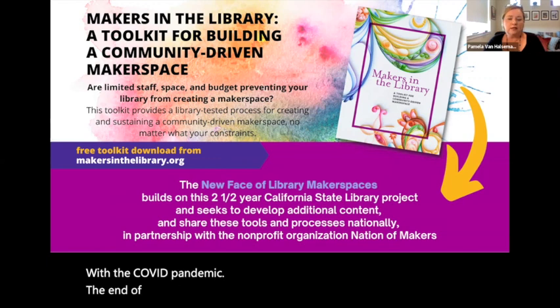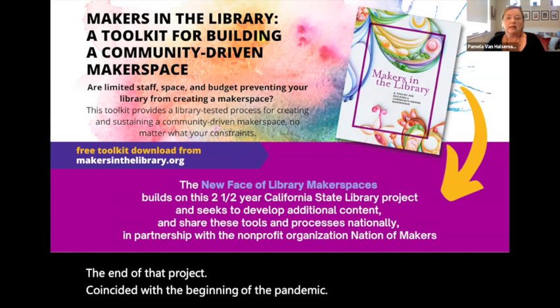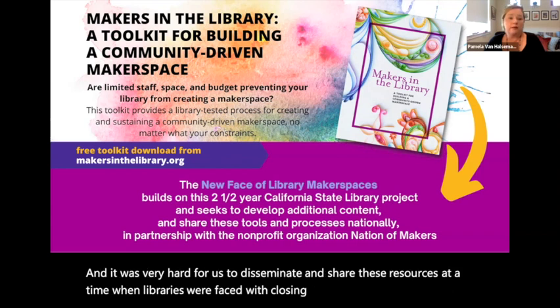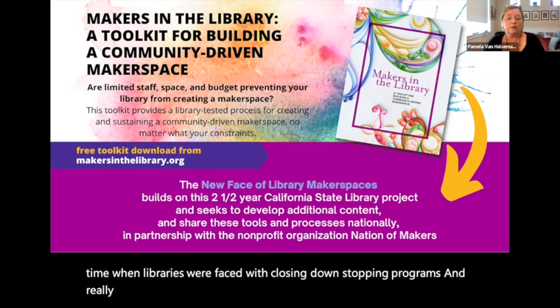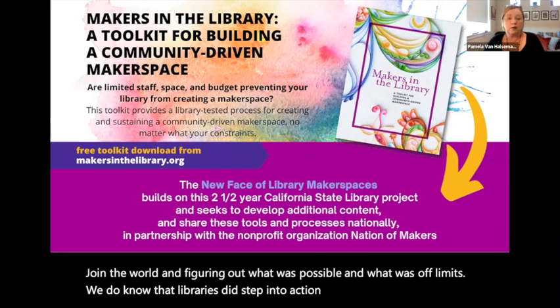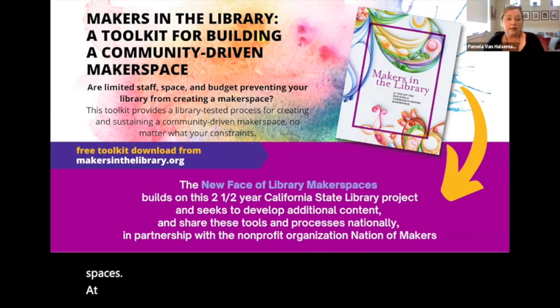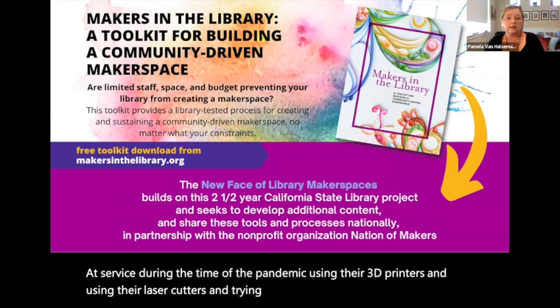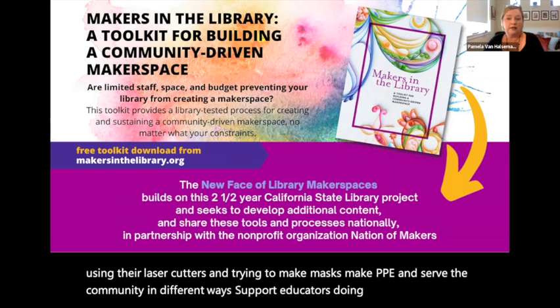The end of that project coincided with the beginning of the pandemic, and it was very hard for us to disseminate and share these resources at a time when libraries were faced with closing down, stopping programs, and really trying to figure out what was possible and what was off limits. We do know that libraries stepped into action and used some of their makerspaces, using their 3D printers and laser cutters, trying to make masks and PPE, serve the community in different ways, support educators doing distance learning, and there was a lot of innovation there.